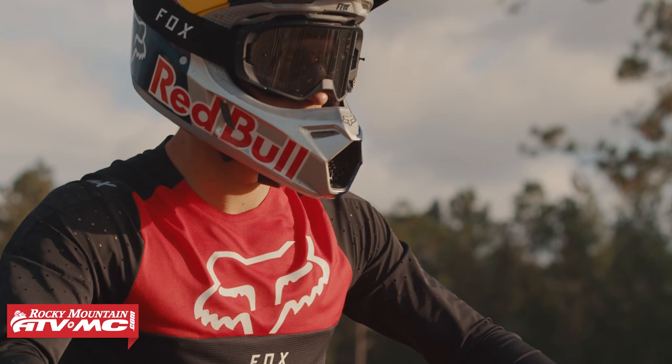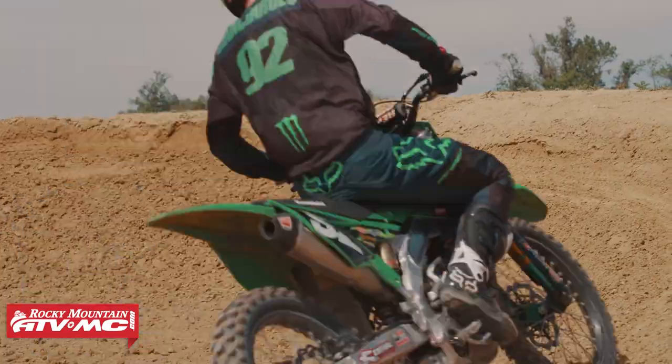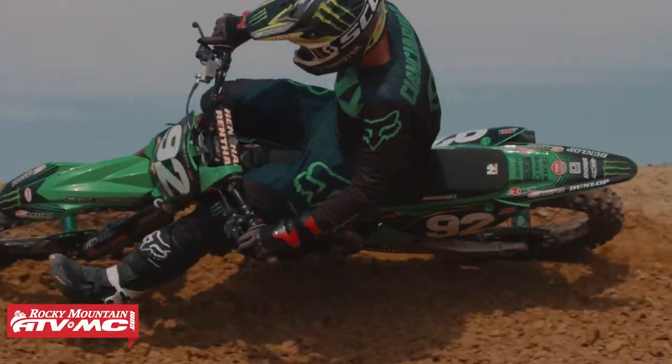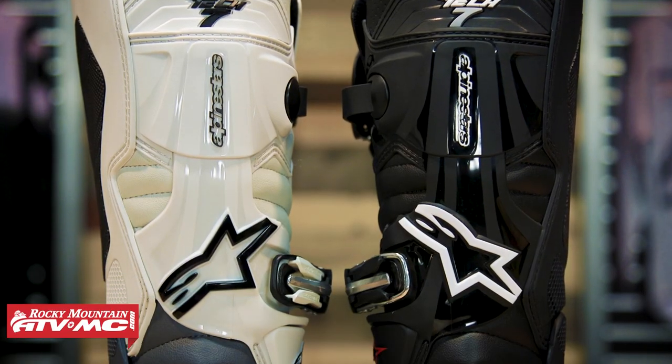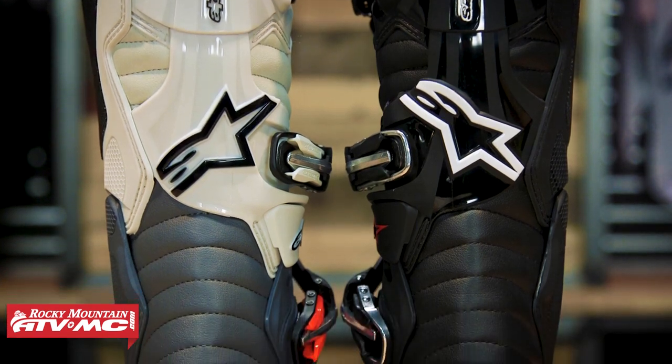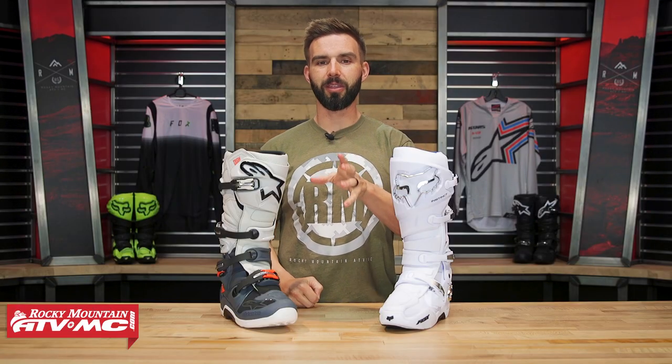With the Fox Instinct, this is their premium offering. You've got riders like Ken Roczen, Adam Cianciarulo, Ryan Dungey, and Tim Gajser all wearing the Instinct. Now with the Tech 7, what's interesting is that this is actually a mid-level boot in Alpinestars' lineup — it's the younger brother to the Tech 10, which is their flagship. But even so, there are still top-level riders like Josh Hill wearing the Tech 7, which is why we have it in this Versus.